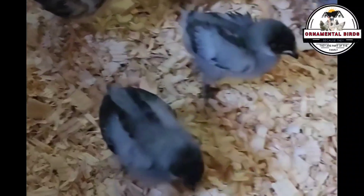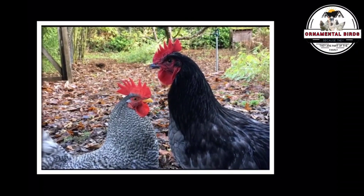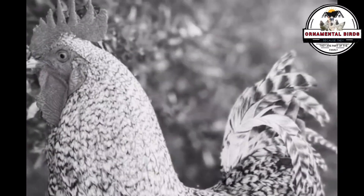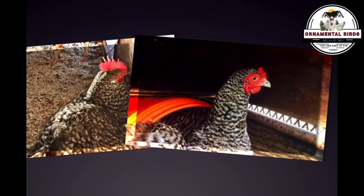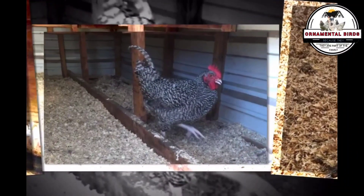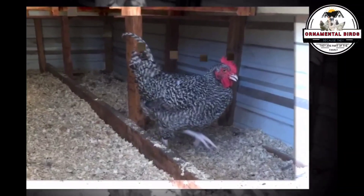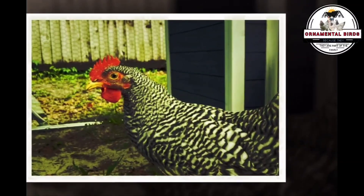While they retain the barred pattern of the Plymouth Rock, the plumage of adult California Grays often has a slightly more diffuse or grayish tone compared to the sharper, more contrasting barring of a pure Plymouth Rock. California Grays typically have finer, more uniform bars with a more general grayish hue. An interesting genetic detail is that California Grays often retain the white earlobes of their Leghorn parent, which contrasts with the red earlobes typical of the Plymouth Rock — a clear indicator of leghorn heritage.